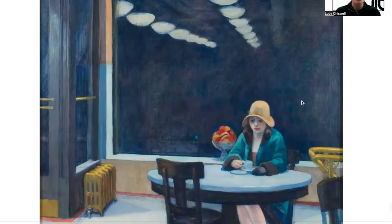Other famous works by him are in the Art Institute of Chicago, MoMA, the Whitney, and the National Gallery of Art in Washington. So let's get started with looking at the picture.